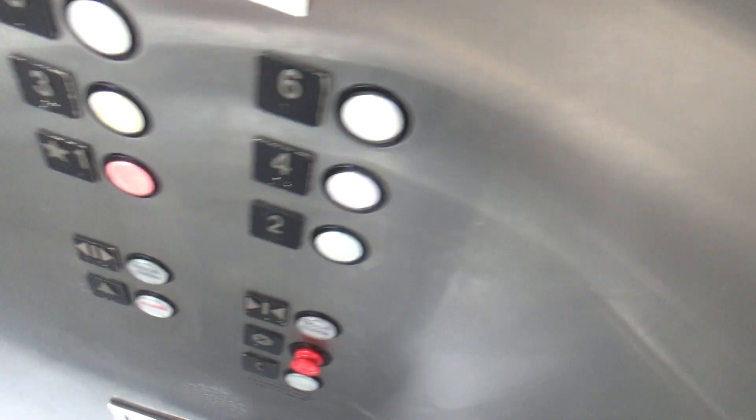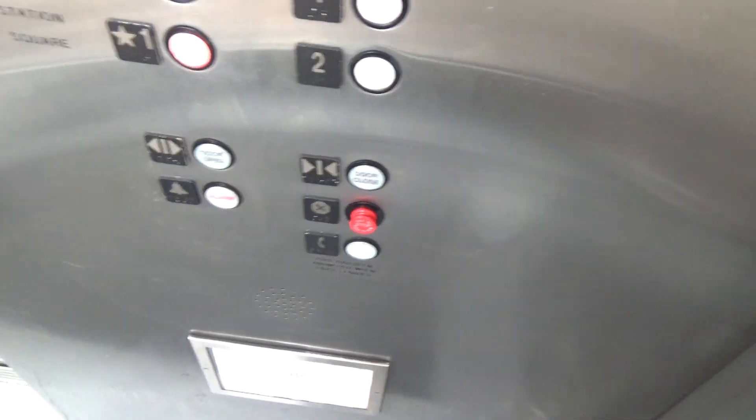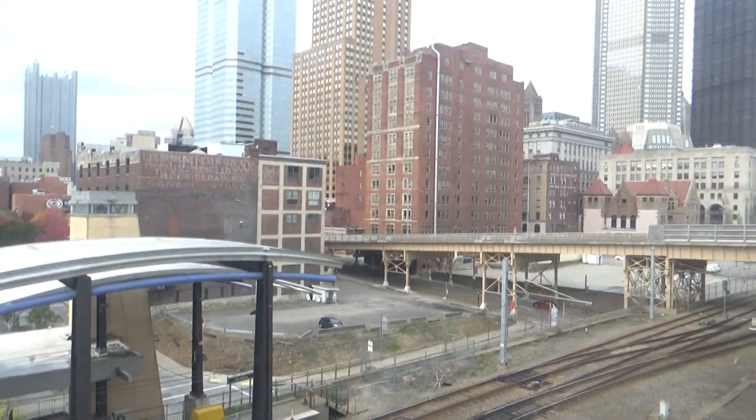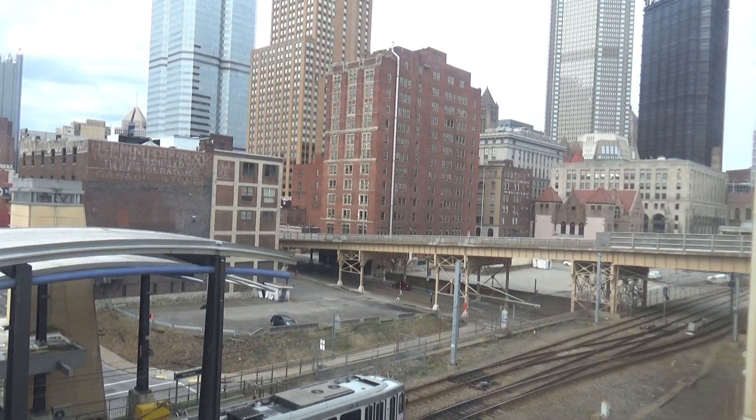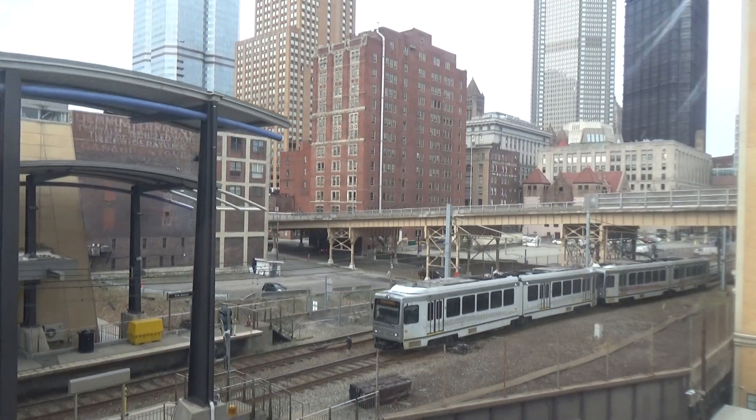We'll go back down to 1, then switch. Again, door close does not work. There's your indicator — watch out the window again. There goes the T. There goes the blue line to South Hills Village.